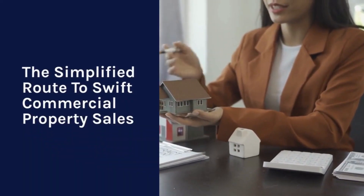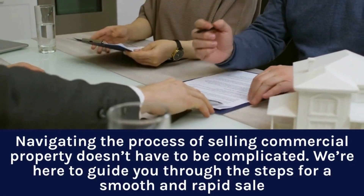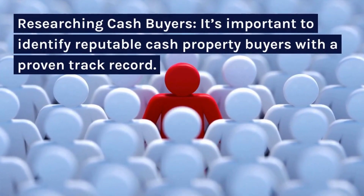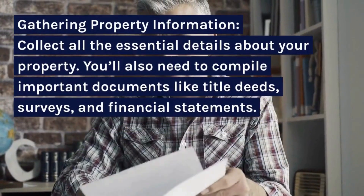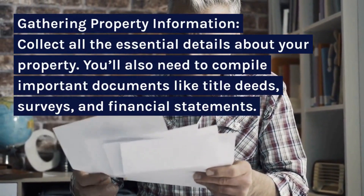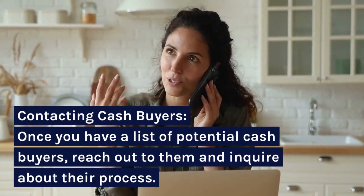The Simplified Route to Swift Commercial Property Sales. Navigating the process of selling commercial property doesn't have to be complicated. We're here to guide you through the steps for a smooth and rapid sale. Researching Cash Buyers: it's important to identify reputable cash property buyers with a proven track record. Gathering Property Information: collect all the essential details about your property, including important documents like title deeds, surveys, and financial statements. Contacting Cash Buyers: once you have a list of potential cash buyers, reach out to them and inquire about their process.